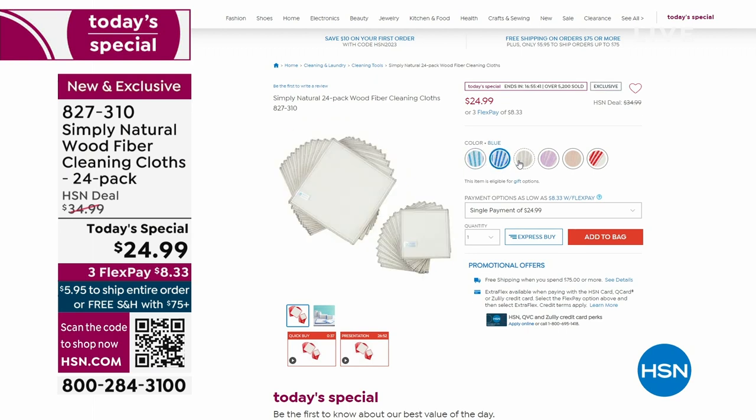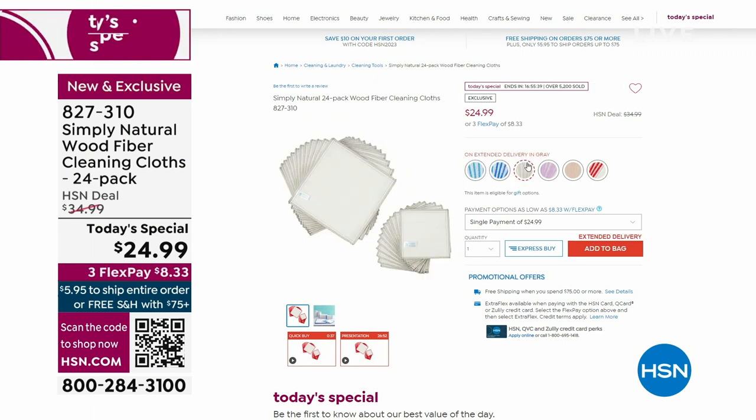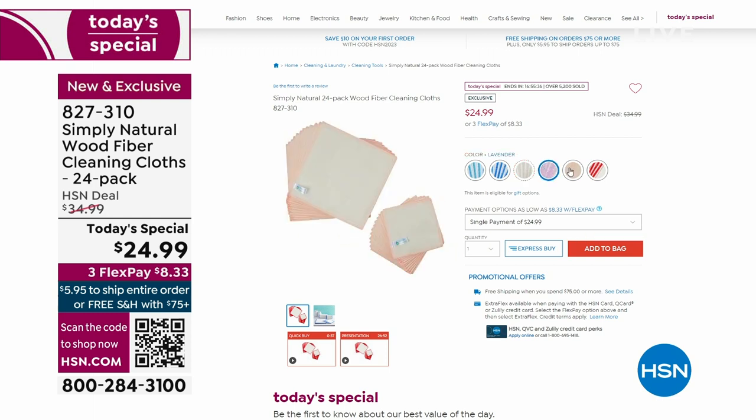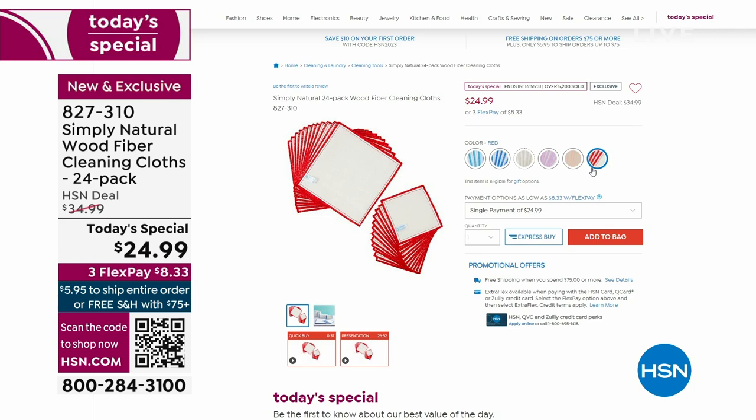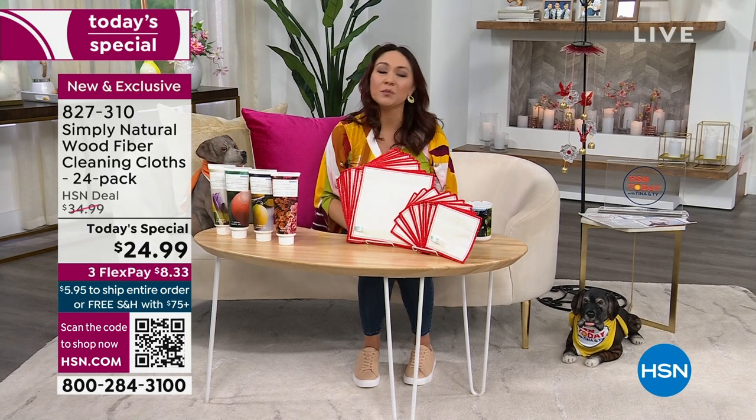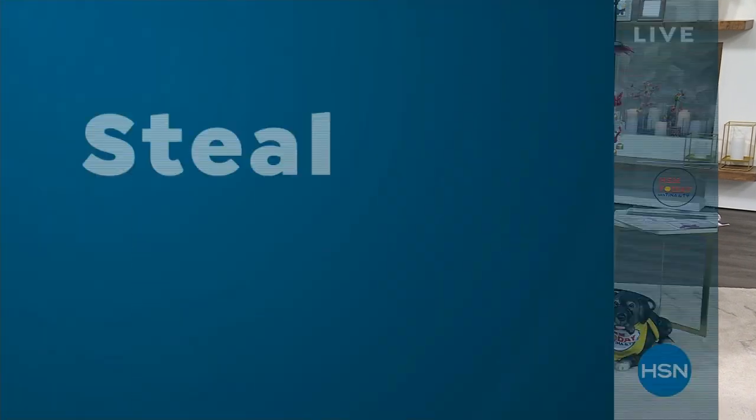We have the aqua, the blue, the lavender, gray, red, and the beautiful pink. On a flex pay it's $8.33. I want to make sure you grab those early, even before I get to the full presentation with Carrie McNally.